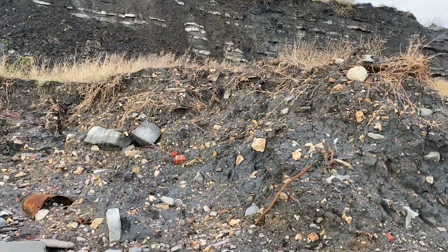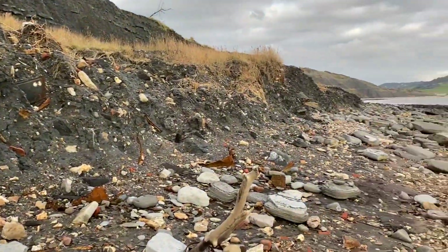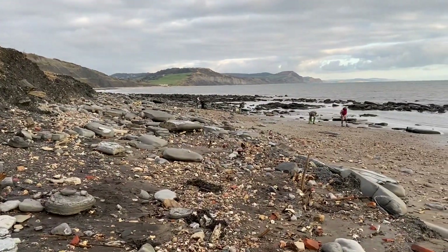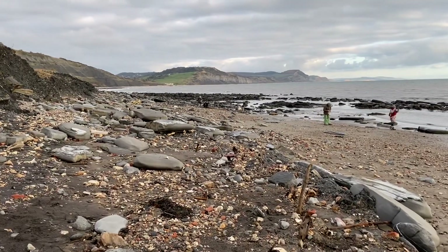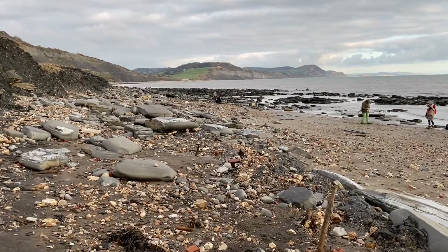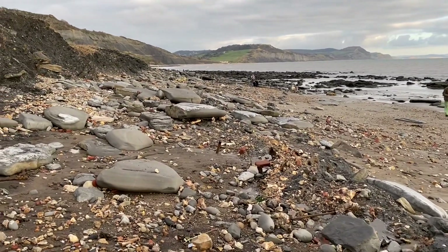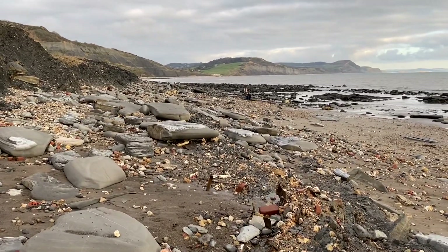You see people right underneath the cliffs during the summer months where they certainly shouldn't be. As I keep repeating, the cliffs are liable to fall suddenly and without warning. The best fossils are washed out by the sea — the sea washes them out of the mudslides and you can look on the beach for them at low tide along the Jurassic coast. Thanks for watching and please don't forget to subscribe to our channel.